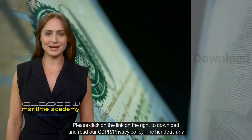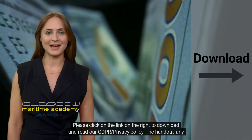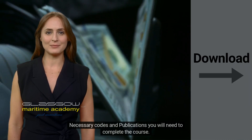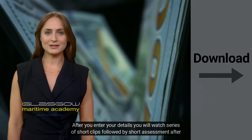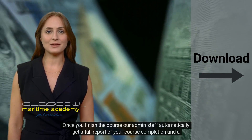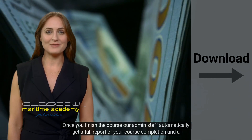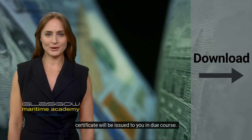Please click on the link on the right to download and read our GDPR/privacy policy, the handout, and any necessary codes and publications you will need to complete the course. After you enter your details, you will watch a series of short clips, followed by a short assessment after each video. Once you finish the course, our admin staff automatically get a full report of your course completion, and a certificate will be issued to you in due course.